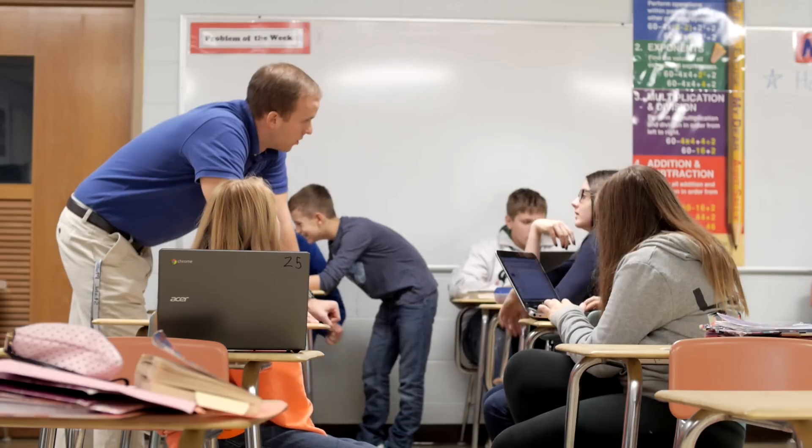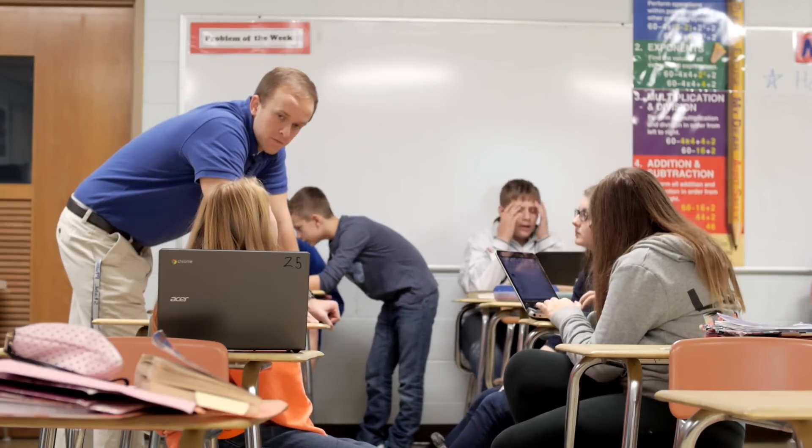Every day we're challenged with how to make schools better and how to communicate better, and I think this is a step in the right direction. We have to reach out to students in a way that — they're used to technology in their lives all the time and they use it for fun.